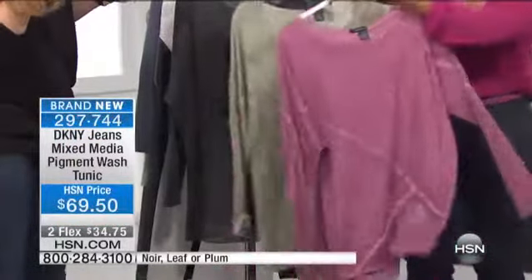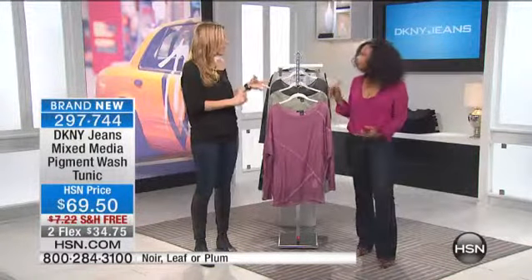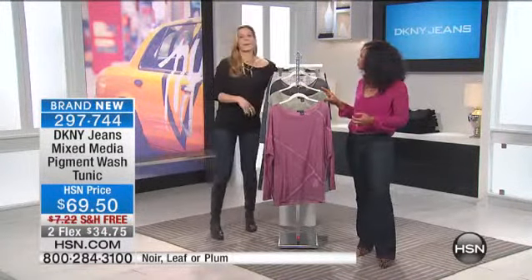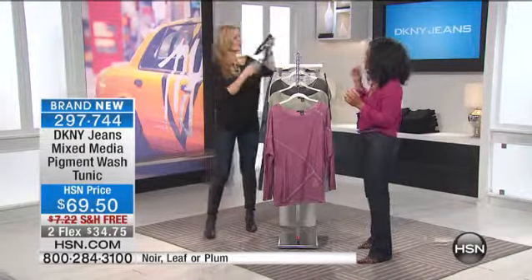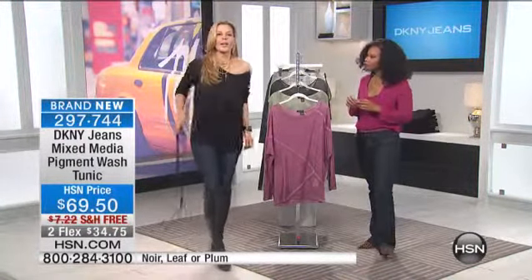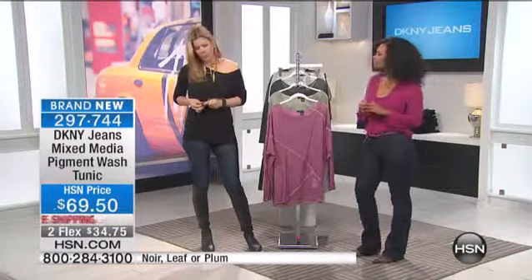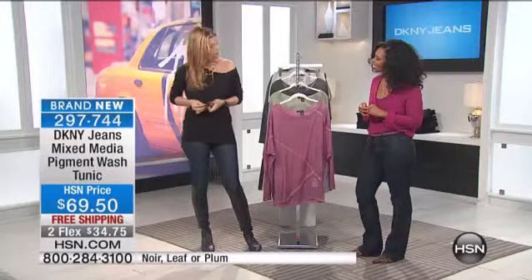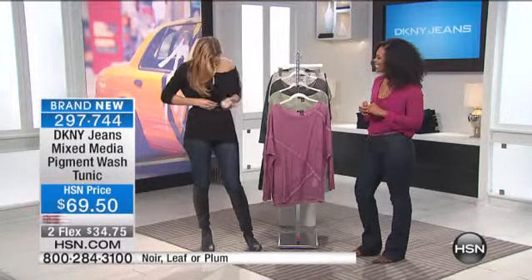Look at that. I just like that it's kind of slouchy, sexy. What I love about it is that you can also belt it — it's long enough to wear it slouchy, but you can also create a waist on this. And I like to pull it off my shoulder because I think it's just fun that way.